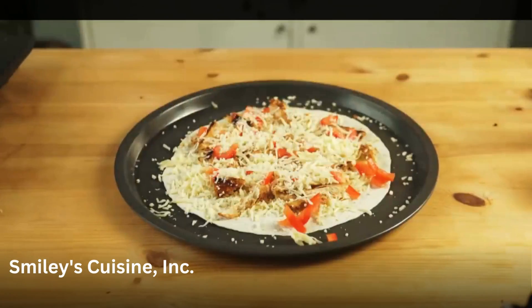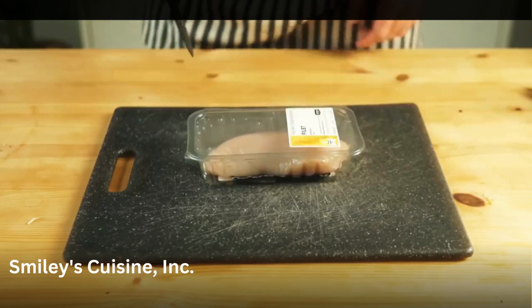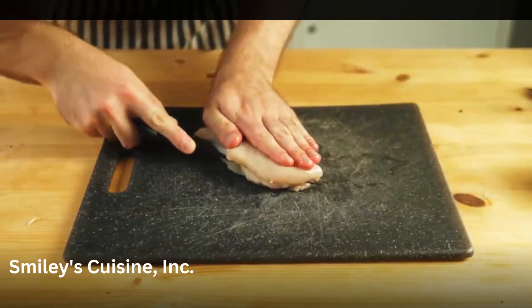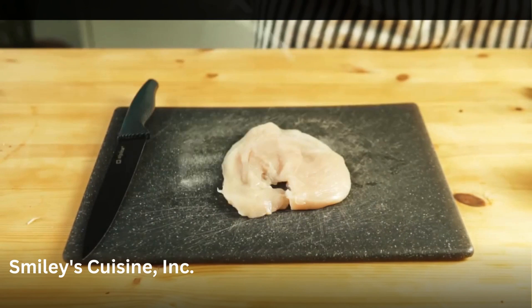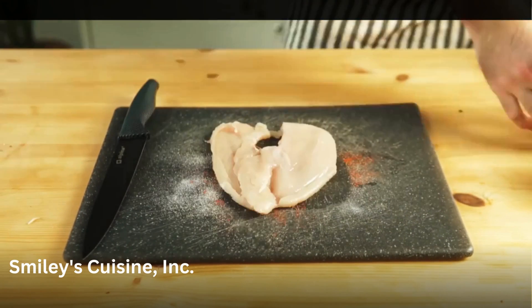Let's move on to something a bit simpler — like this cheesy chicken quesadilla. We're going to get some chicken breast and to cook it, we're going to need to butterfly it. Run your knife through the chicken until you reach the middle and then open it up like a book. Now you're going to season the chicken however you like — I added salt, pepper, paprika and garlic powder on both sides.